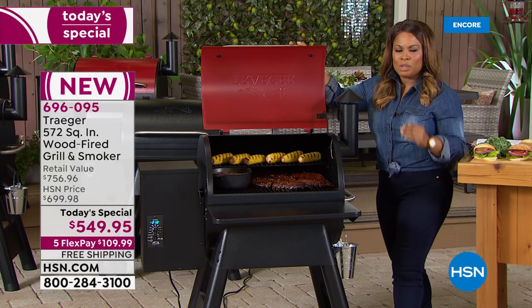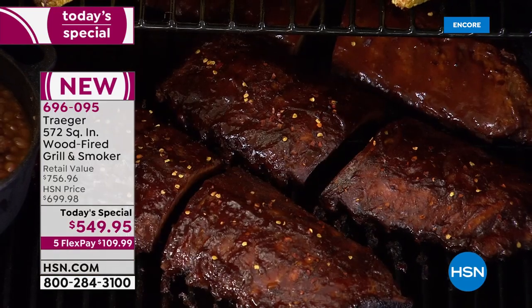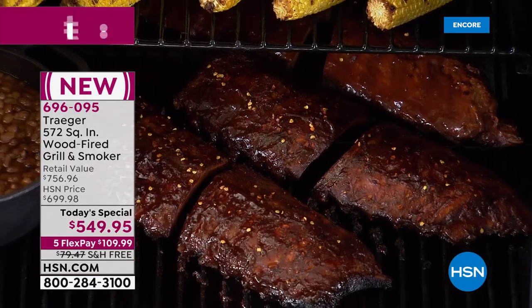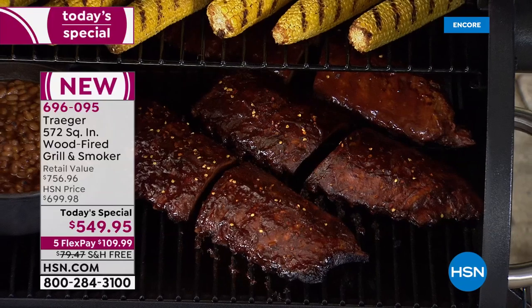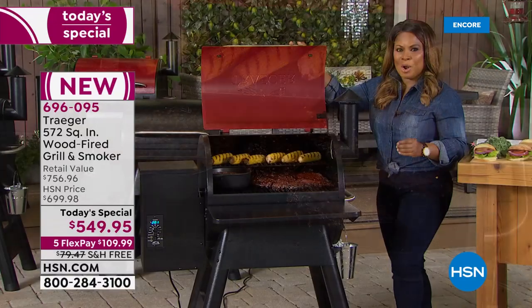We've got the lowest price in the country — the lowest price available. It's one day only. You get a chance to get this with free shipping and handling, guaranteed delivery by Memorial Day, and $109.99 on any major credit card.